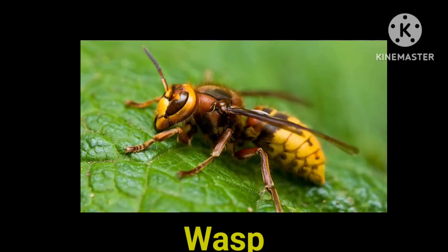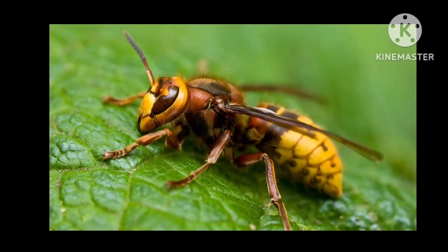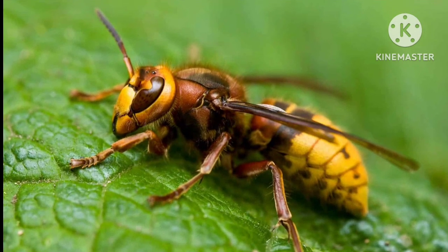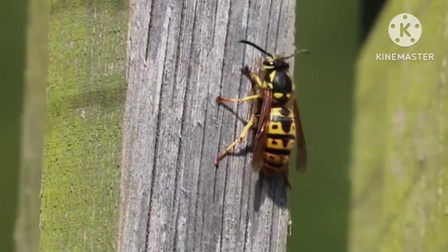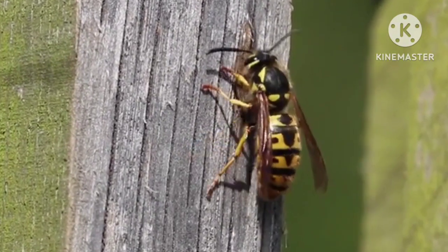This insect is called wasp. There are 30,000 identified species of wasp. Social wasps use their stingers as a defense, whereas solitary wasps use their stingers and venom for hunting.